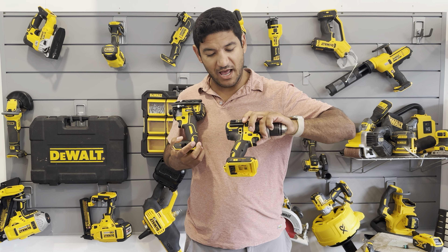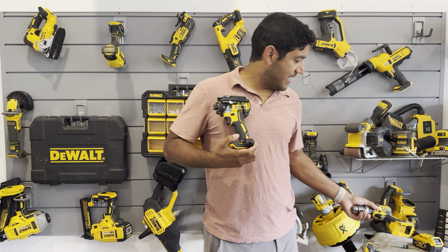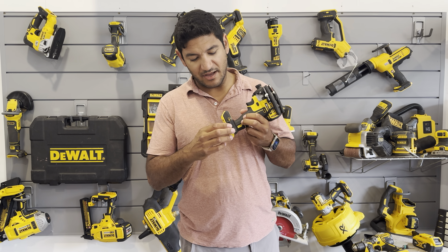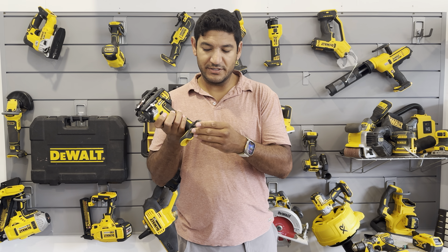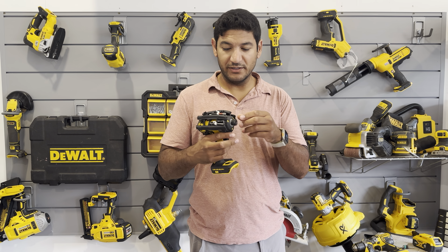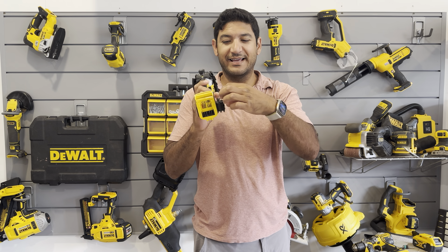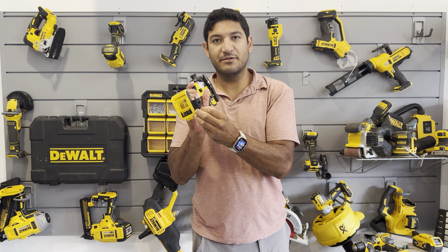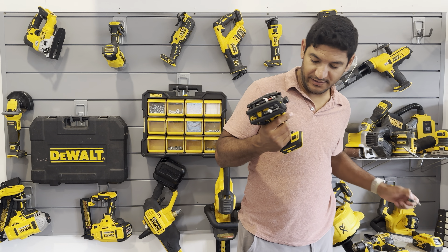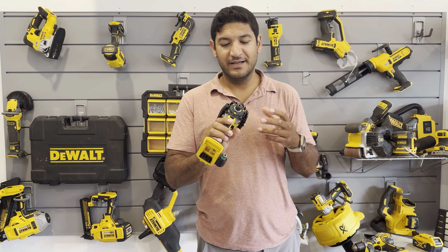The second holder is basically a 3D printed one. They did a nice job — it's clever and I like it. The only thing is it does stick out. It can hold six bits which is cool, but it doesn't do well with the really long ones — they stick out too far and become cumbersome. With the small bits it works great, but with the longer ones it starts to get unwieldy.